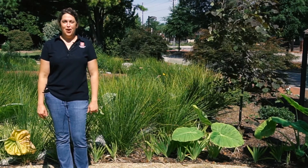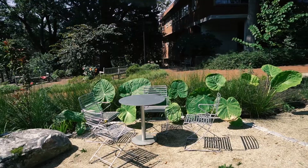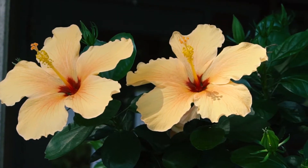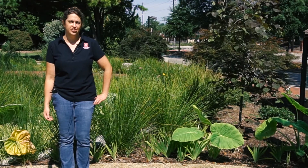Hi and welcome to NC State's Department of Horticultural Science. My name is Liz Meyer and I'm a senior lecturer here, and also an alum of this department. Right now I'm standing in a garden area that was installed and designed by our students in a class here. What I'd like to do now is just take you on a short tour of some of the spaces you'll be using during your time here.